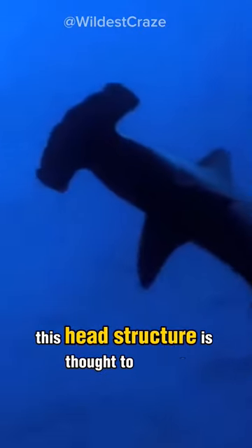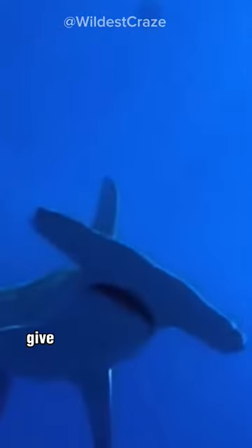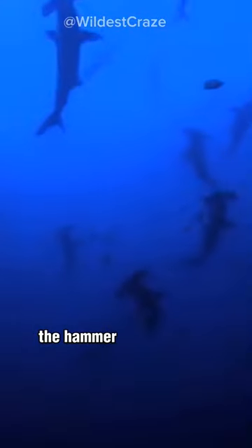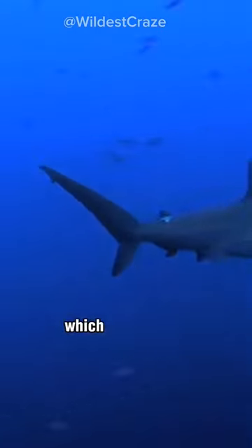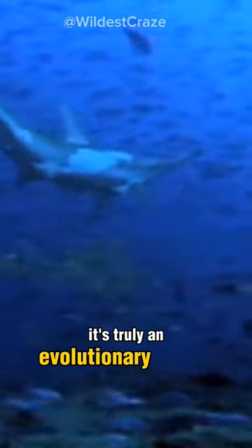This head structure is thought to provide several advantages. It allows for better maneuverability and improved sensory perception, as the wide-set eyes and nostrils give them a wider field of view. The hammer also contains special sensors called Ampullae of Lorenzini, which help detect electrical signals from prey. It's truly an evolutionary marvel.